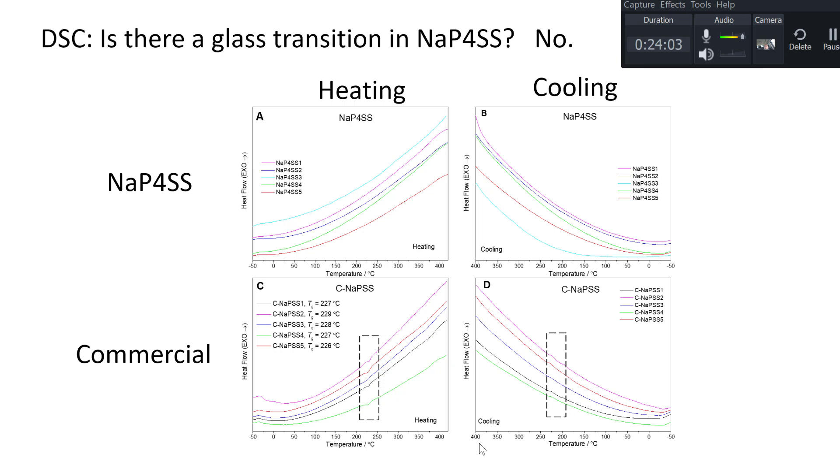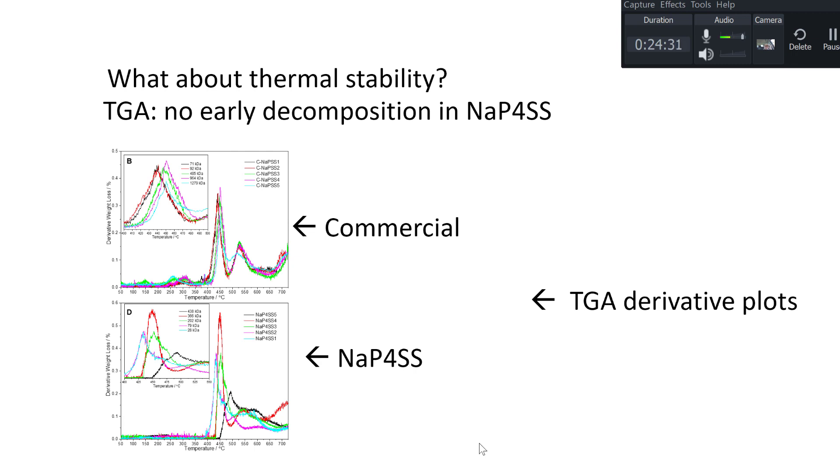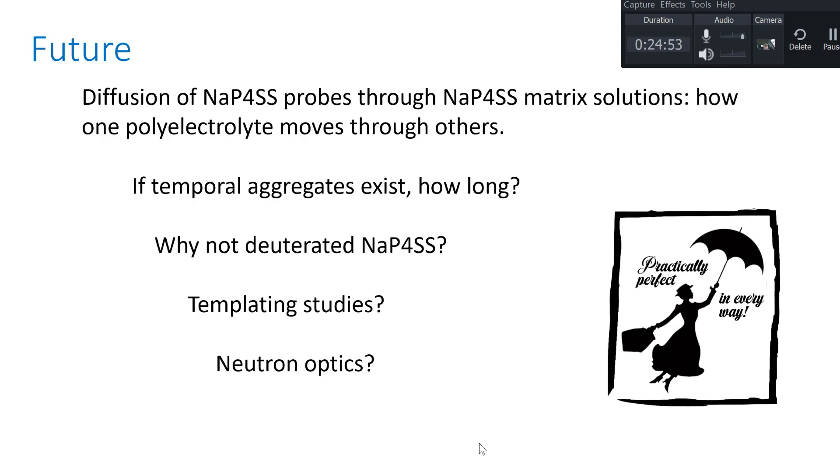What about real physical properties? Is there a glass transition in NaPSS? Someone suggested to us at a conference that this was a controversy. The answer is: no. If you have pure material, there is no glass transition, period — it does not exist. Looking at commercial material by DSC, you see little wiggles — there it goes. Looking at the good stuff, it's not there on heating, not there on cooling. What about thermal stability? The TGA derivative plots show commercial NaPSS with much more action starting a little sooner, which we presume is the burning off of the unsulfonated styrene units.